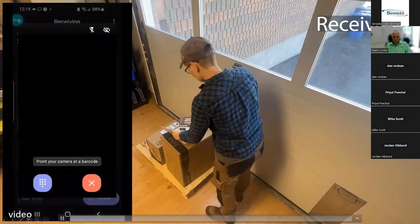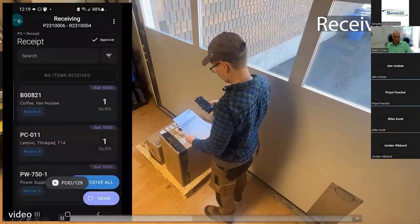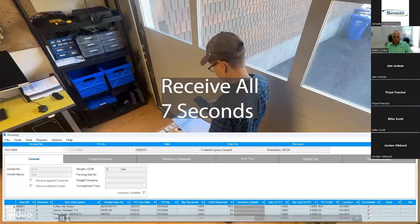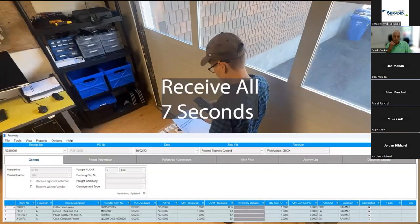For Receive All, we simply scan the purchase order number barcode, it shows us the items open, we select Receive All and we're complete. Receive All: seven seconds. Within seven seconds you're getting a receipt entered into the system, whereas sitting down at a computer and doing this manually would take much longer.